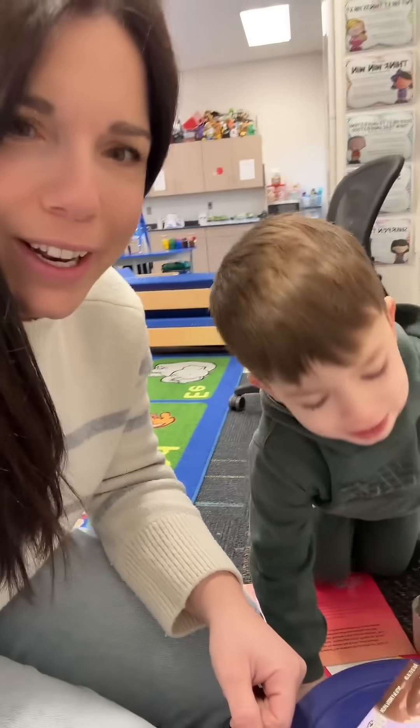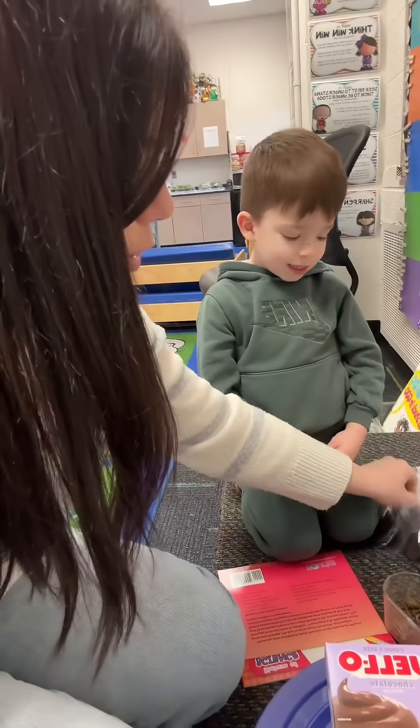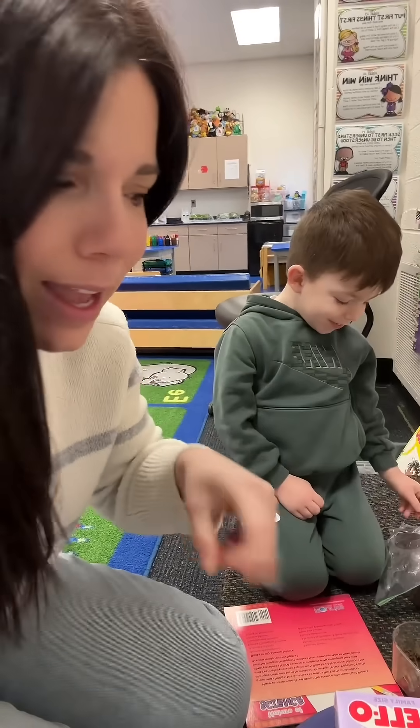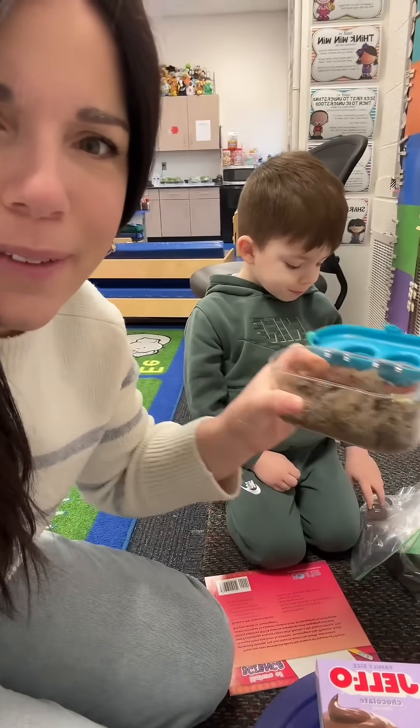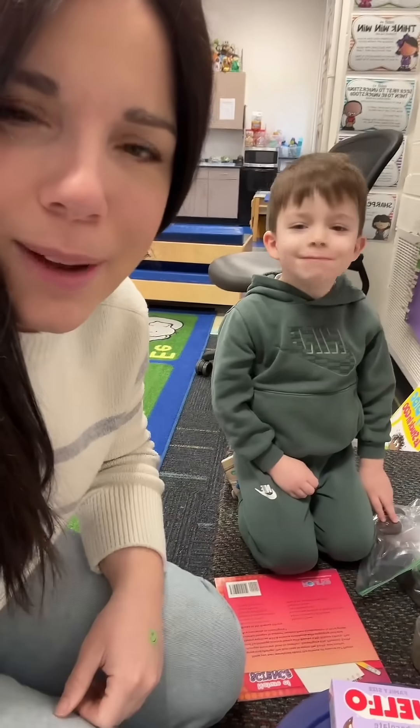So we're going to make dirt pudding and my students are going to help. We're going to follow our recipe and make dirt pudding. They're each going to get two Oreos and crush them up to put on top and then they get a gummy worm. And we'll have two kinds of dirt — we'll have the real dirt with real worms and we'll have our food dirt with gummy worms.